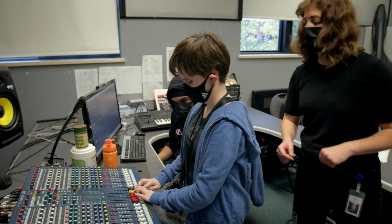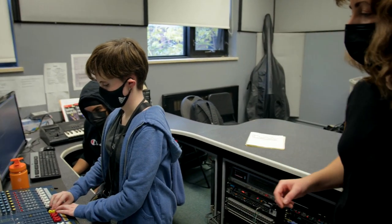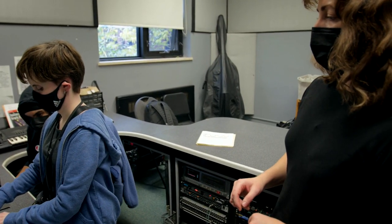Even things like our mixer in the studio has braille on it. And what does that braille say right there? Mix. Awesome, so you're going to turn that one up.